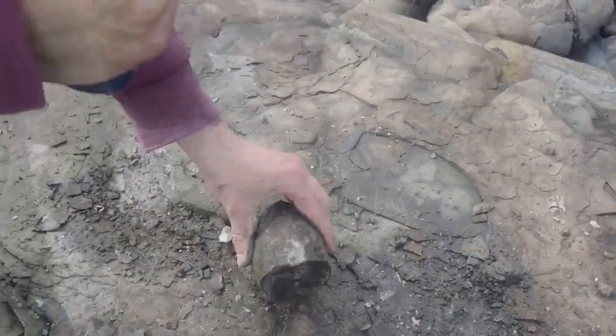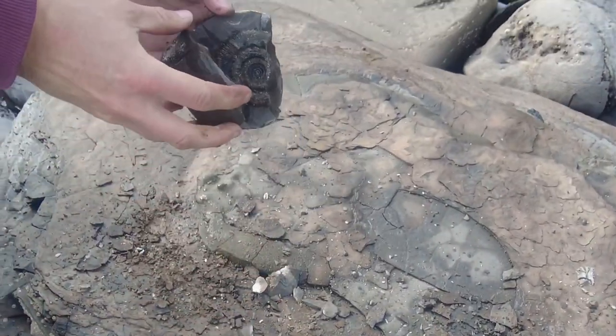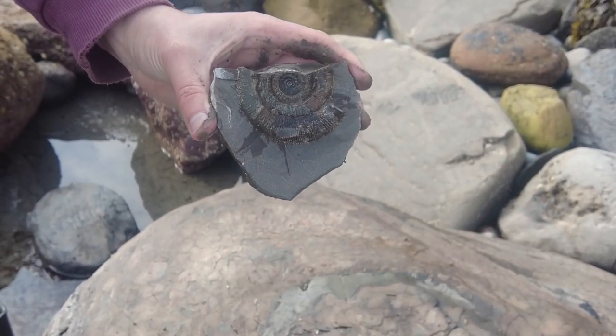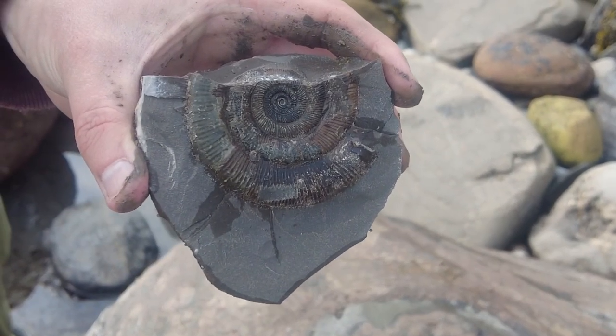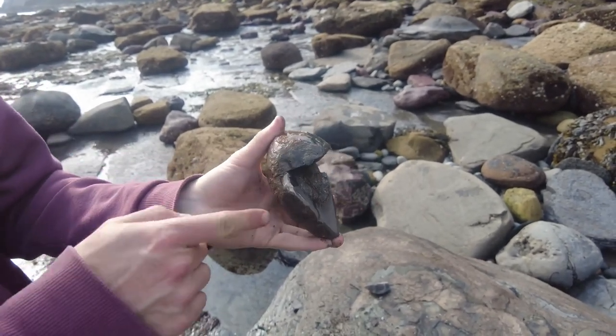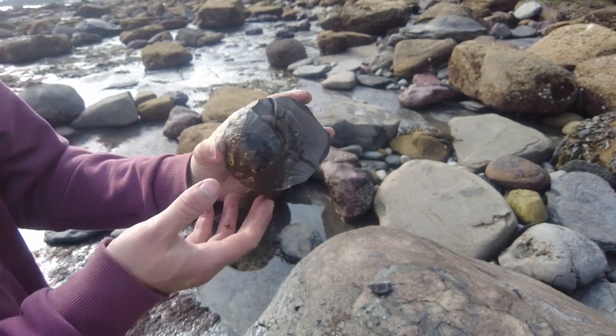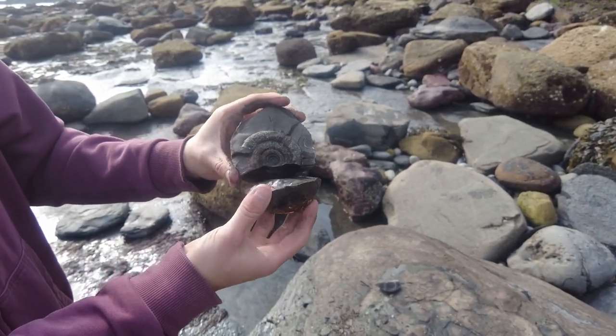Oh wow, look at that one! Unfortunately I broke that top bit off. I'm going to take this one back and prep down from that side — it should be a perfect one. It's too nice to leave on the beach, even though it's broken.